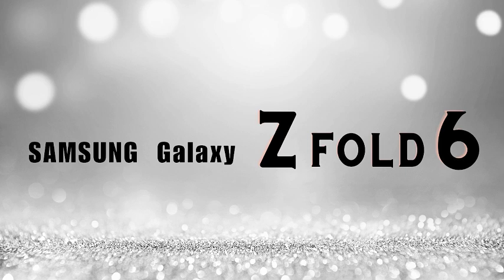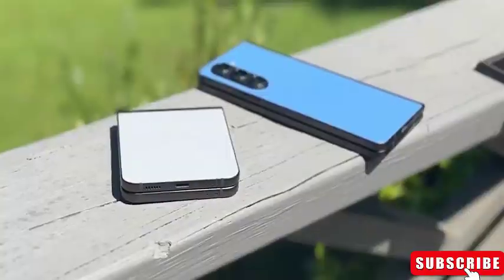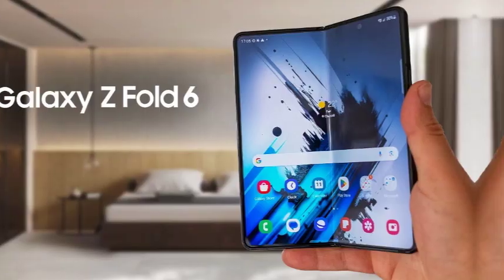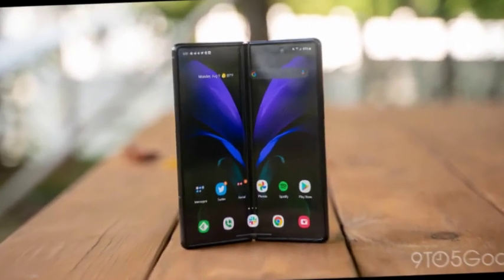If you're eager to be among the first to own one of Samsung's newest and greatest phones, your excitement levels must be soaring right now. The Galaxy Z Fold 6 is set to launch on the 24th, which is just about two weeks away from today. With the release date fast approaching, it's officially pre-order season.